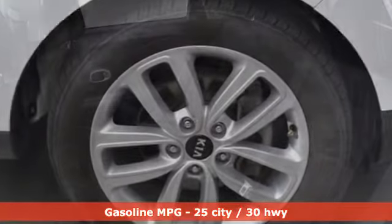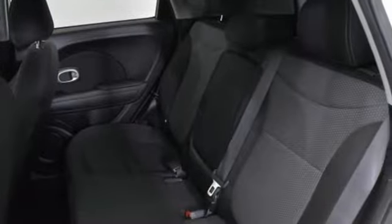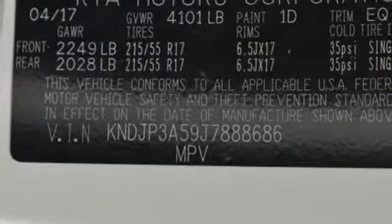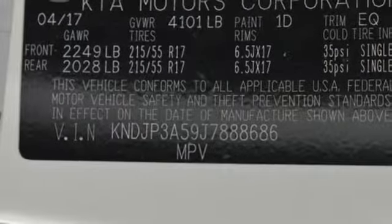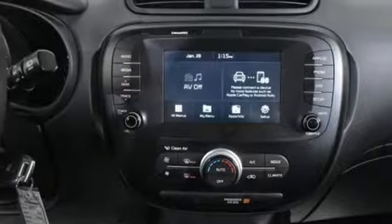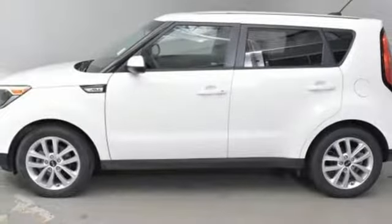Streaming audio, power heated mirrors, manual tilting steering column, wireless phone connectivity, manual telescoping steering column, automatic transmission, aluminum wheels, gas pressurized shocks, and an in-line four-cylinder engine.